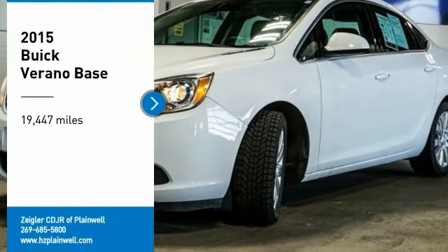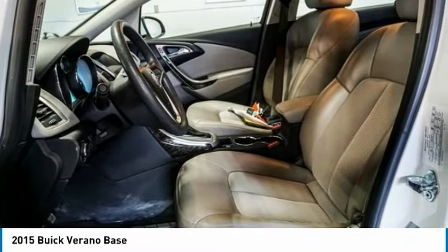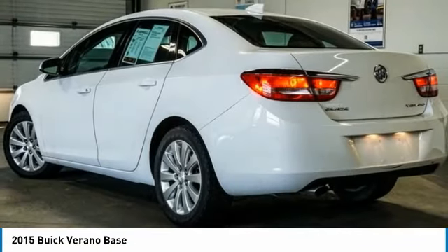Looking for the right vehicle? Check out the 2015 Verano. Buick Verano is a compact car built on the Delta II platform, designed and built from the ground up with the idea of it being a Buick.